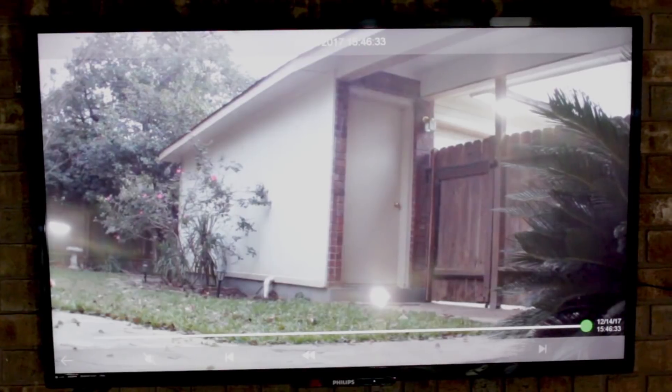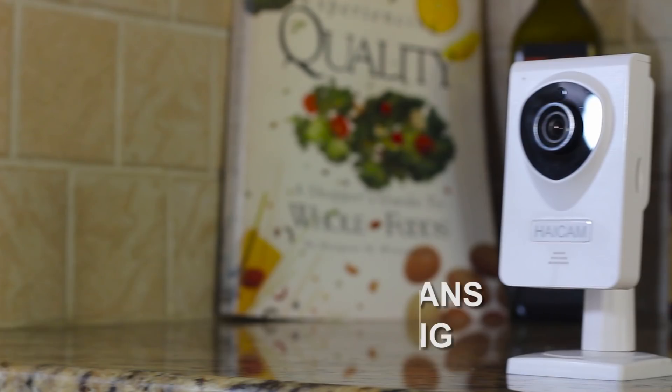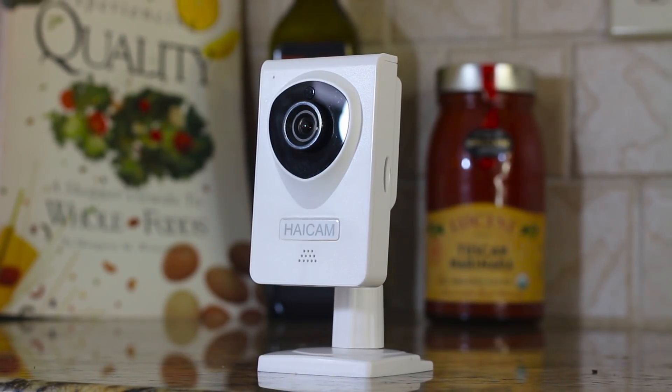Keep tabs on what's most important at all times. The camera comes with a free year's subscription of cloud recording for motion detection events. There are additional cloud recording plans provided for purchase, and the camera also supports SD card recording as well.